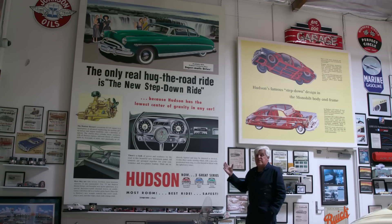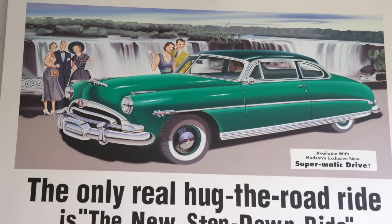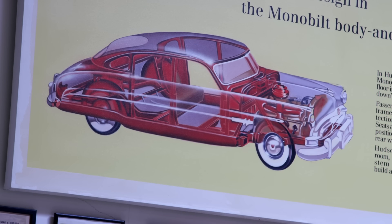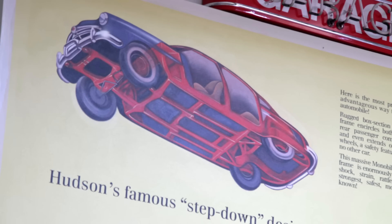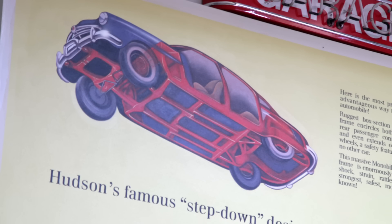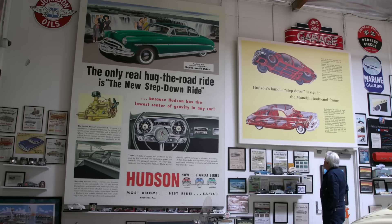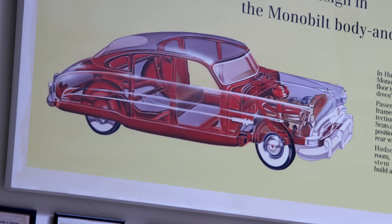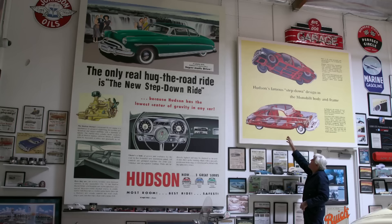Here's what I was talking about — here's the step-down design. Can you see the way the frame is lower? The car is lower than the frame. The frame goes around the entire car — it's not a unibody, there's an actual perimeter frame. If you study that for a minute it gives you an idea of why the center of gravity is so low and why it handles so well. The floor is below the frame — most cars you sit on the frame, whereas this is about six inches lower.